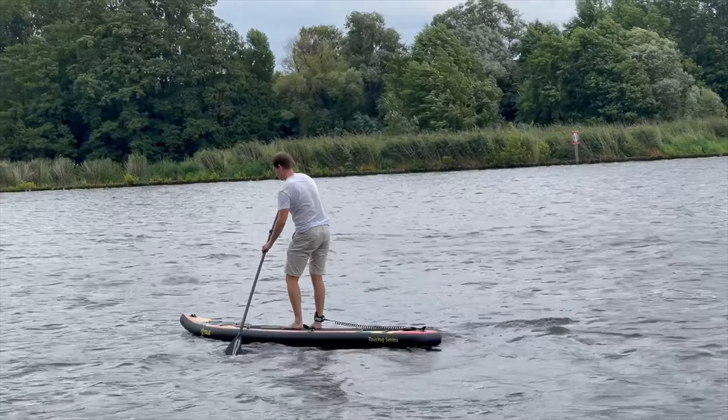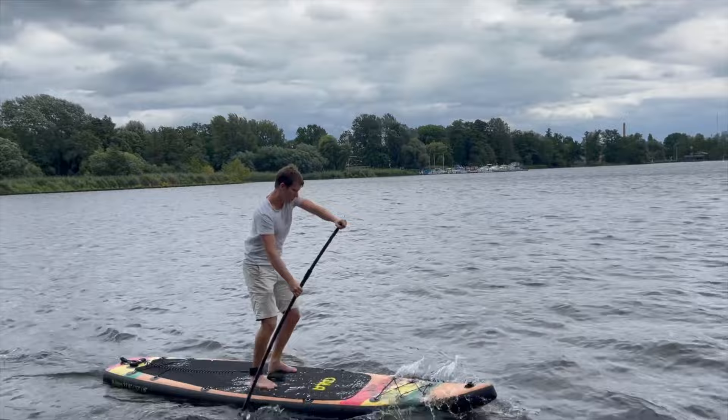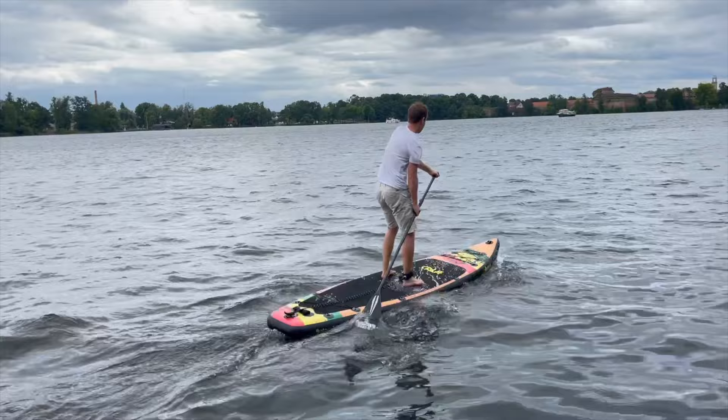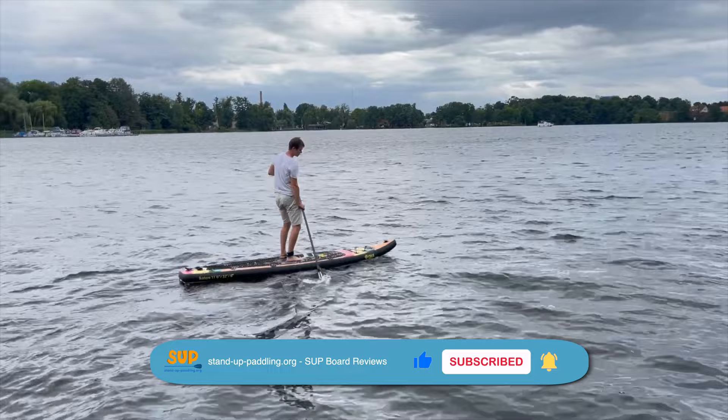Even beginners can quickly get to handle the Ecotier with a little practice. If you want to dive a little deeper into the details of the board, feel free to check out our written review at stand-up-paddling.org/UK — you'll find the link in the video description. If you liked the video, we would be very happy if you shared it with your friends and gave us a like. By subscribing to our channel, we'll keep you up to date with the latest paddleboarding news in the future. See you next time!